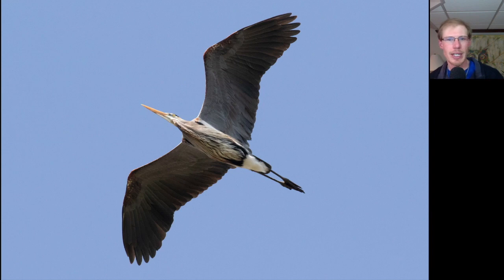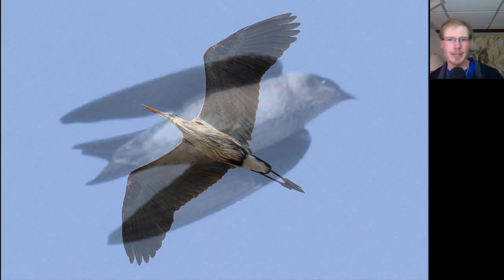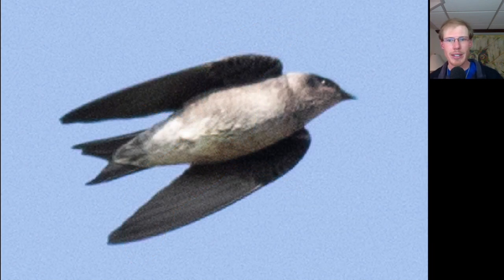Here's a nice look at a great blue heron. Here we have another purple martin — this one's either a female or a juvenile. The adult males are the completely purple ones, and this is not one of those. Notice that they have somewhat forked tails and they're our largest swallow species.